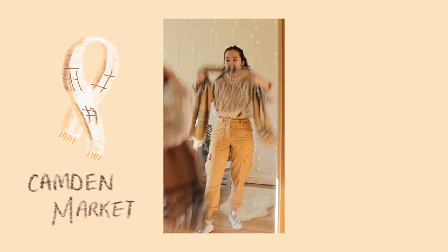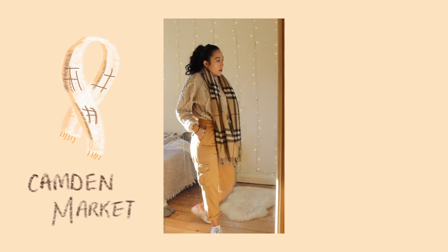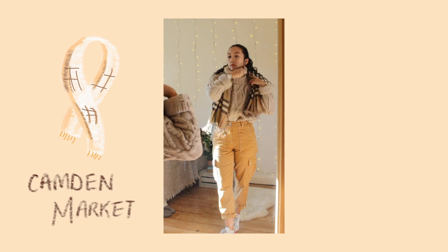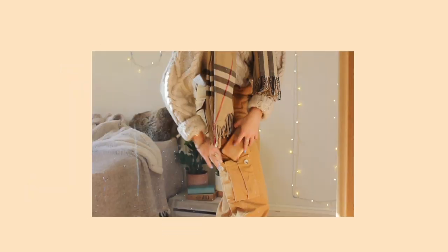It's not actually a real one — it's from Camden Market. So rather than £200 or whatever it is, this was maybe £10 or £20. I've had this for years and it's super soft. Now prepare yourselves — the best thing about these trousers is that they have pockets.